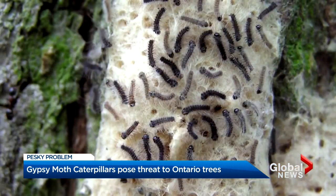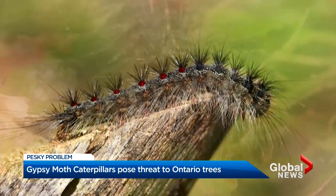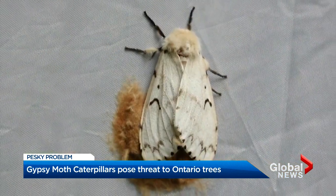From here, it'll likely only get worse before it gets better. There's still at least a couple of weeks before these things transition into their next stage of development before turning into moths.